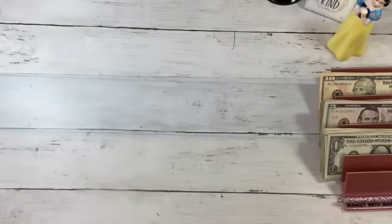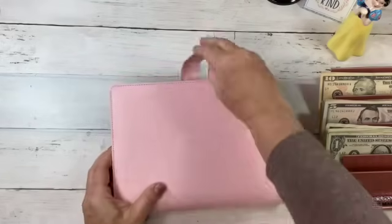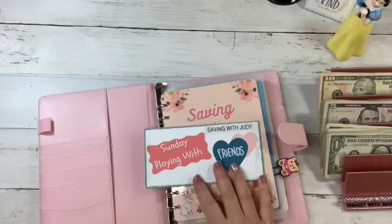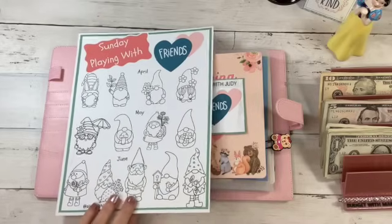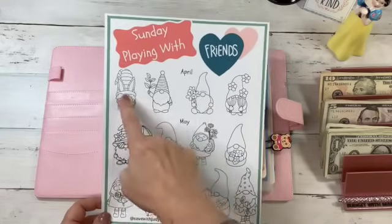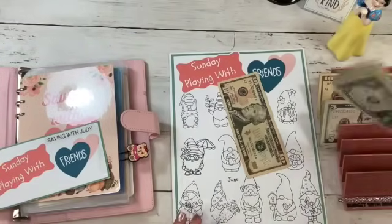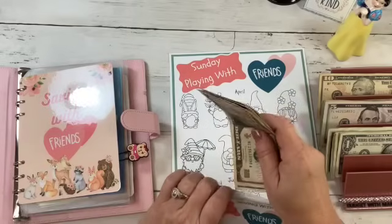All right, let's go ahead and get our notebook and see where we left off last time. The Save with Judy challenge is what I want to do today — I watched her video on Sunday and did it along with her. This was a freebie from Save with Judy called Playing with Friends, which she does once a week as a fun little game you can save along with her. We saved $14 this week, so I'm going to go ahead and put that in.